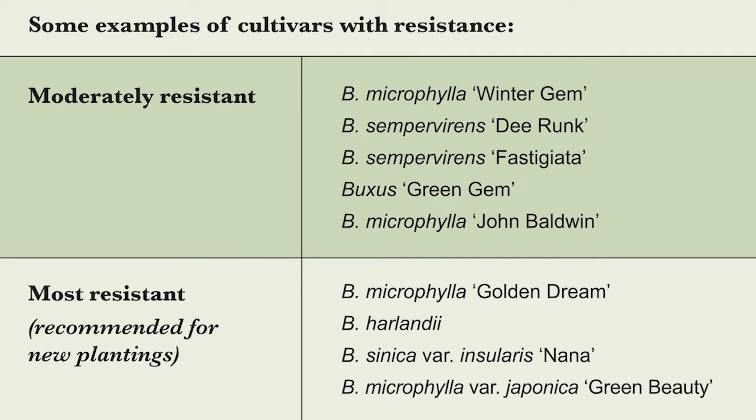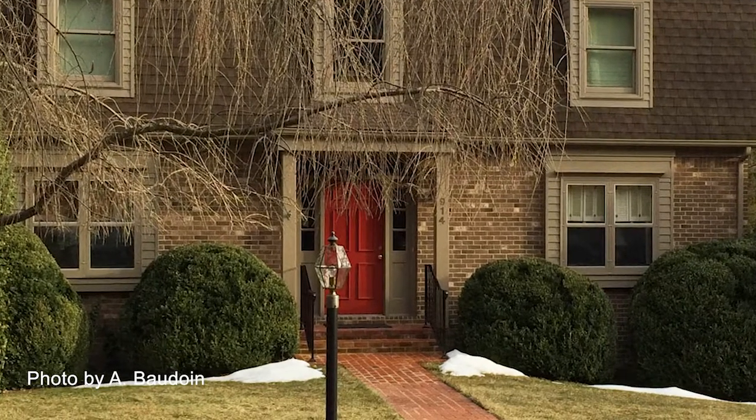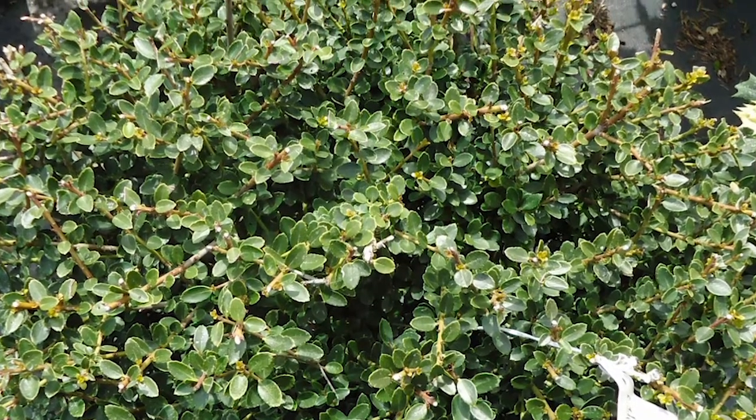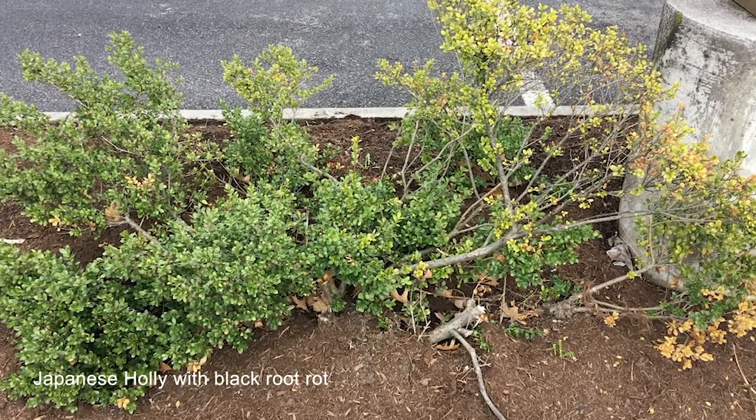Of course, other people may say they're done with boxwood and just want to plant something that's not susceptible — anything that's not in the boxwood family would be fine. The problem is that it's really hard to replace the sort of niche that boxwood fills in a landscape planting. There aren't many really nice slow-growing broadleaf evergreens that can replace boxwood, and a lot of people will try to grow Japanese holly, but that typically gets a root disease called black root rot, so I don't really recommend that species.